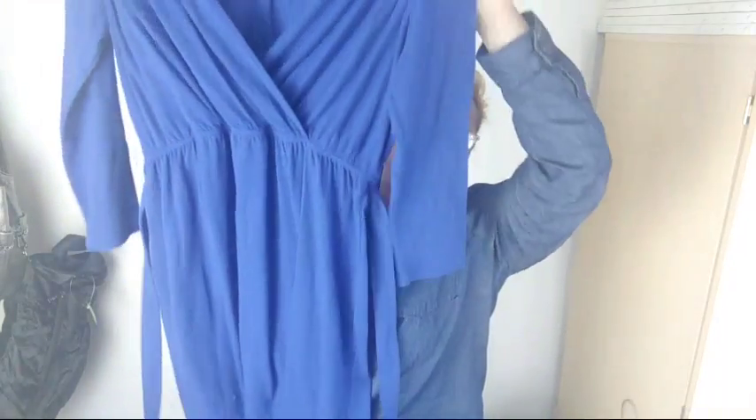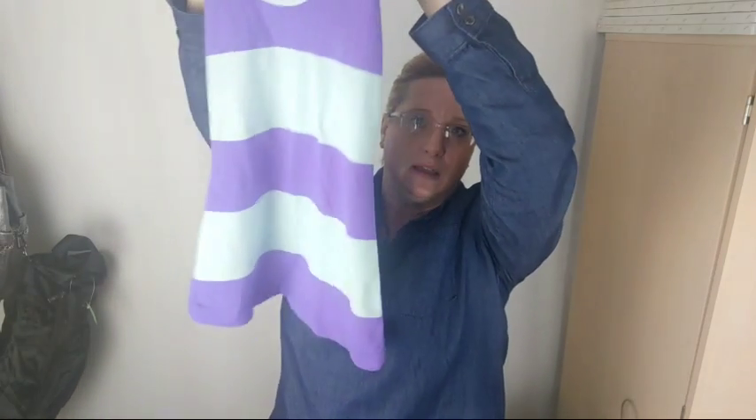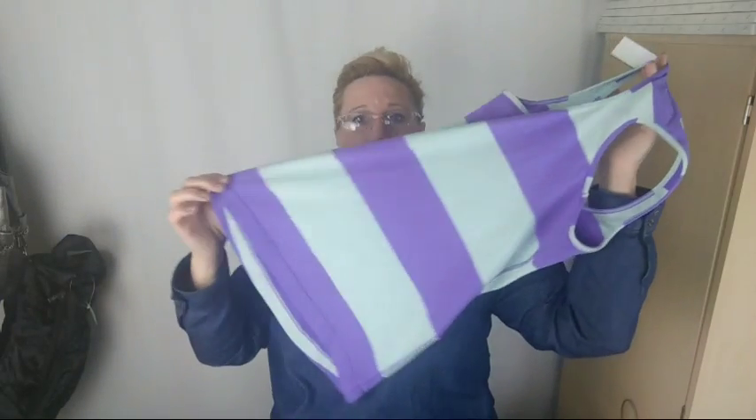This one was half price so I went ahead and got it because I love this royal blue color — it's just a Lands' End knit dress with a tie belt. Then I found this little Lululemon tank, purple and mint green. It's really small. I never can find a size tag on these tanks. If you know where the size tag is hidden, let me know — I've turned it inside out and I still can't find a size on any of the Lululemon tanks that are this style.